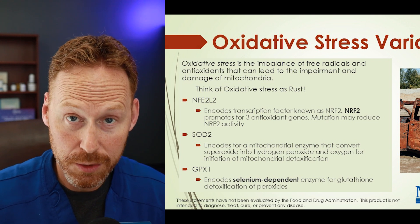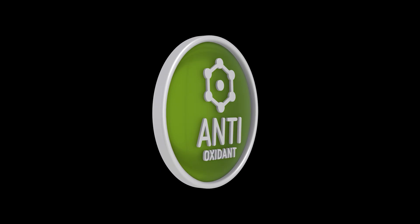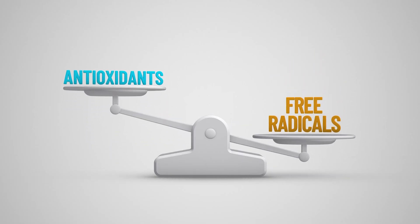If we get overloaded with rust, using this car analogy, our bodies are going to become rusty from the inside out. This part of the test looks at three different genes, and if we have these deficiencies, we may want to explore supplementing with more antioxidants. The second gene this test looks at is SOD2 — superoxide dismutase 2. This encodes for a mitochondrial enzyme that converts superoxide into hydrogen peroxide and oxygen for initiation of mitochondrial detoxification. If we have this variant of SOD2, we might have a buildup of superoxide, which can lead to more oxidative stress.